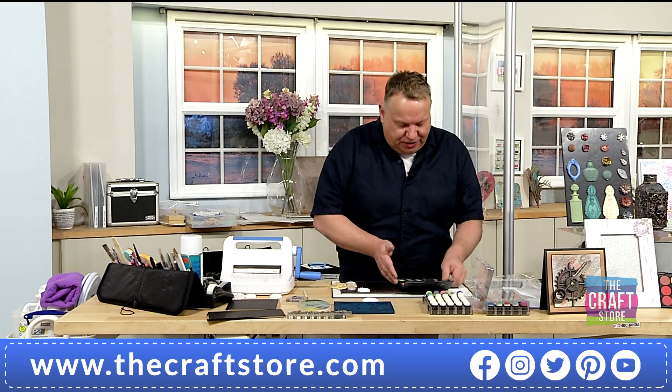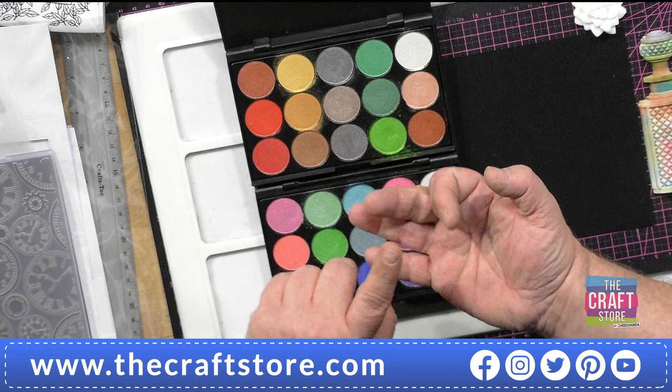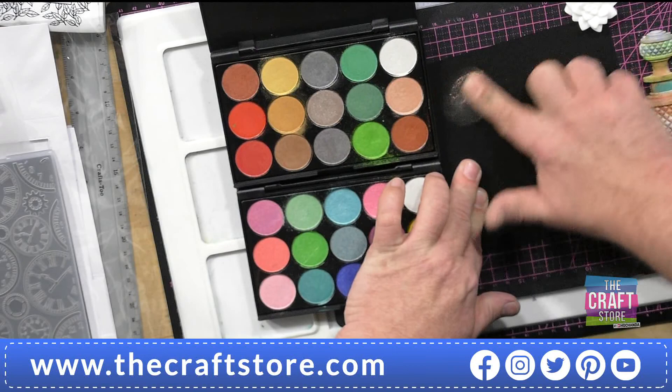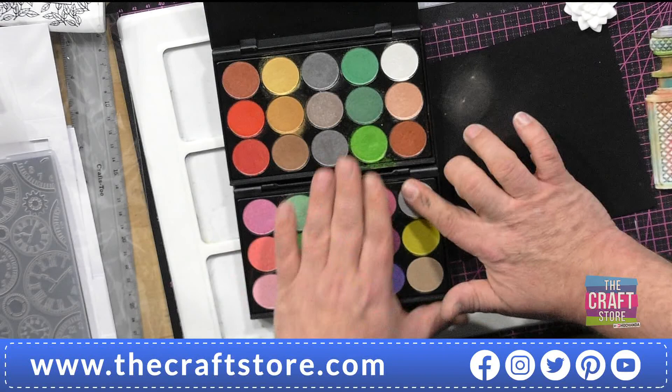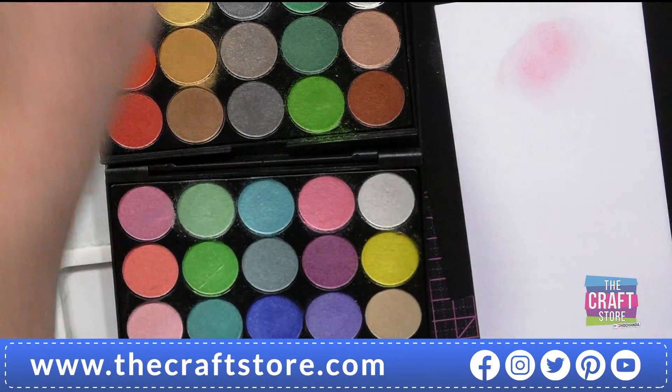The easiest way to explain them is — you've got 30 individual colours. You've got 30 colours of pigment and mica and a binder. So basically, I can go for this goldy colour here, put some on my finger and go straight on to card and colour that card. Easier to show you, actually — we're showing you with the white. It's always easier to show with white to start with. And you're getting that colour straight away.